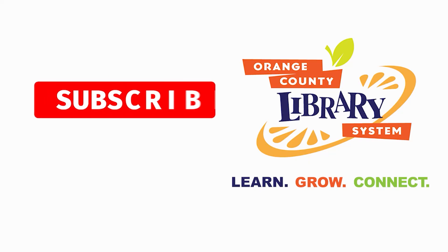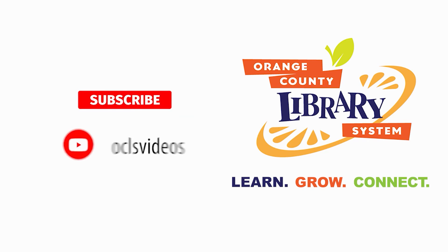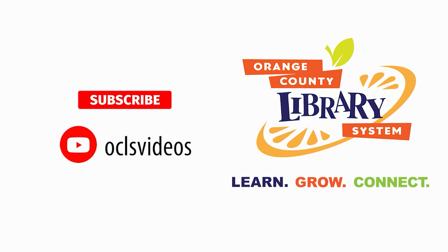And those are my stories today. I hope you learned something, I hope you had fun, and I hope to see you very soon. Thanks, bye-bye! Thanks for watching — subscribe to our YouTube channel to be the first to find out when we have new fun and informative videos. Orange County Library System is your place to learn, grow, connect.